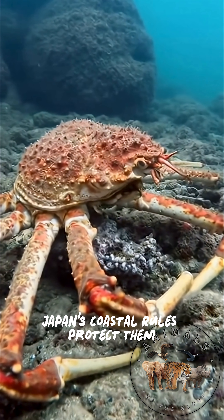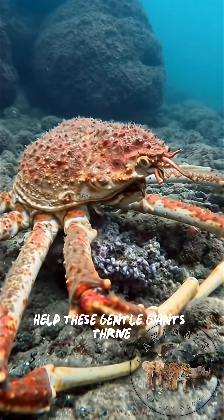Japan's coastal rules protect them, and clean deep-sea habitats help these gentle giants thrive.